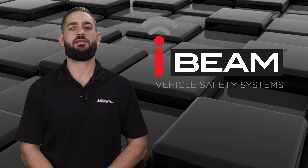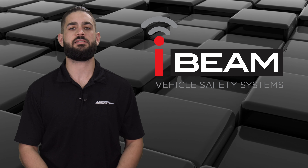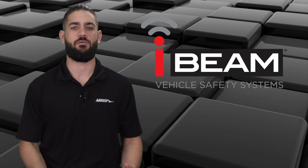Hi, Brandon from Metro Electronics, introducing the iBeam line of DVR products. iBeam understands that capturing the vital information of traffic collisions or other incidences can be important and helpful.